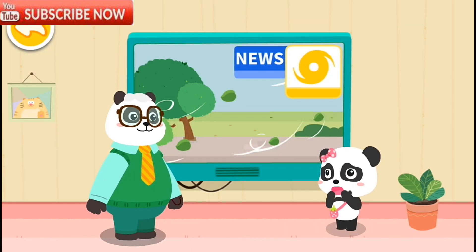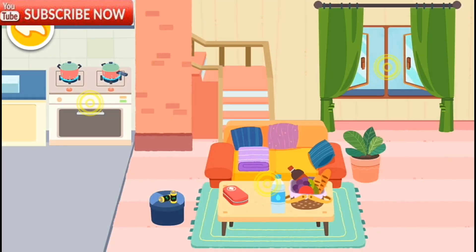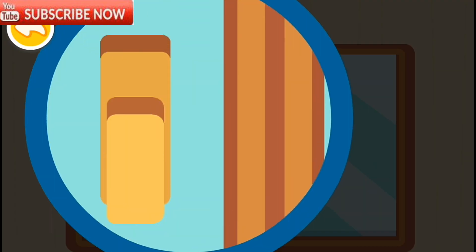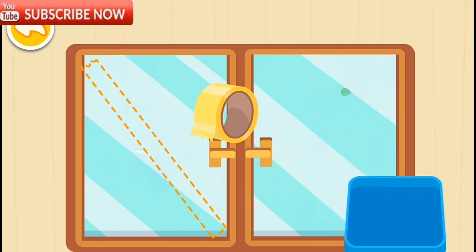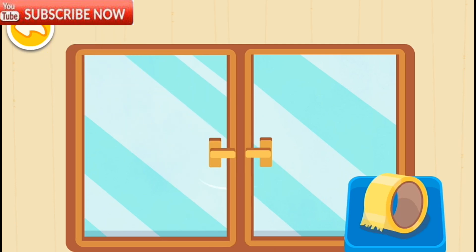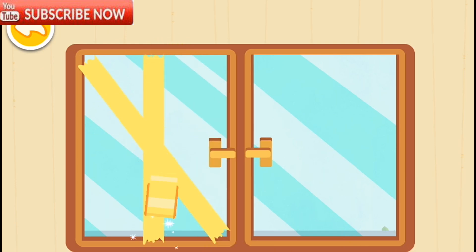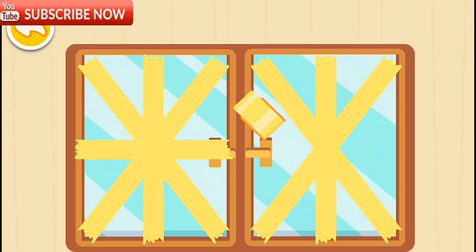Daddy, the hurricane is coming. What shall we— Don't be scared. Let's prepare for the hurricane together. Close the window quickly. Tape the window. Tape a double X shape to prevent the window from being shattered by gale.